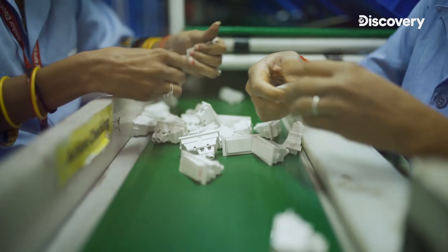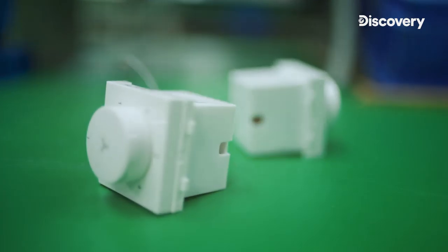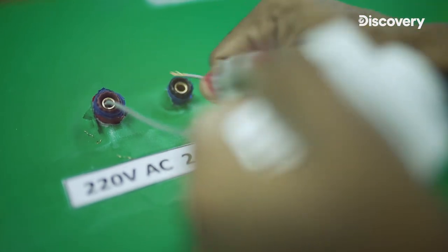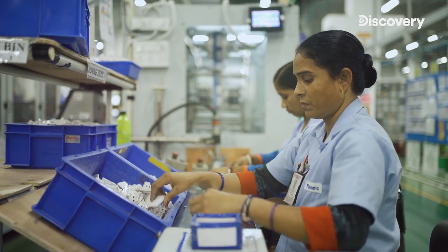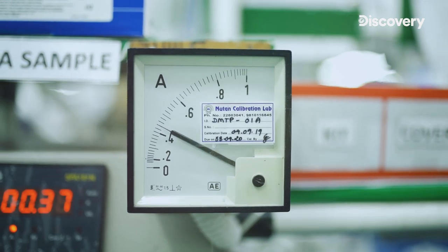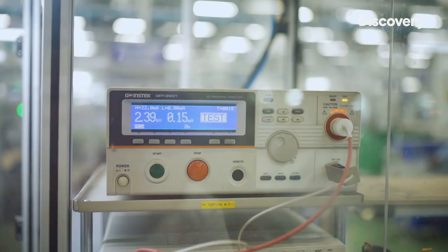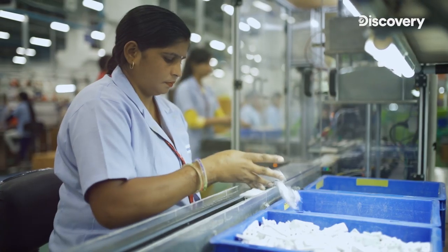A range of products like switches, plugs and regulators are assembled and tested here on a daily basis, and almost all of these are done by women. We encourage women to work on this assembly floor just because these are critical components to handle. The product requires a lot of concentration to get assembled and a lot of precision to have the testing done on the products. That's why we employ a lot of females across our factories.